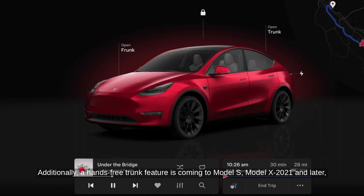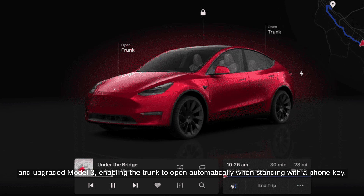Additionally, a hands-free trunk feature is coming to Model S, Model X 2021 and later, and upgraded Model 3, enabling the trunk to open automatically when standing with a phone key.